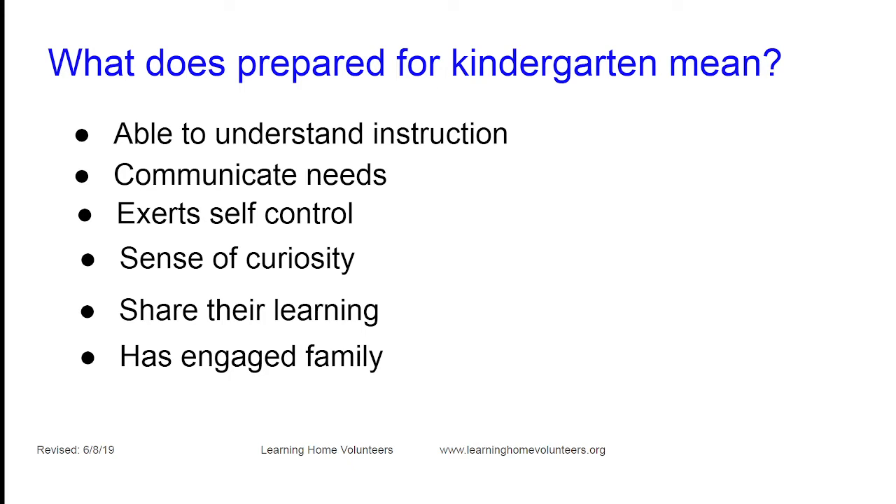Teachers are also looking for parents who will partner with them to help their children learn. Parents know their child better than anyone — you've been there since birth — and teachers know what needs to be learned and the different ways it can be mastered. If you tell them how your child likes to learn best, they can tailor their approach, making it easier for your child to master skills and move from grade to grade.